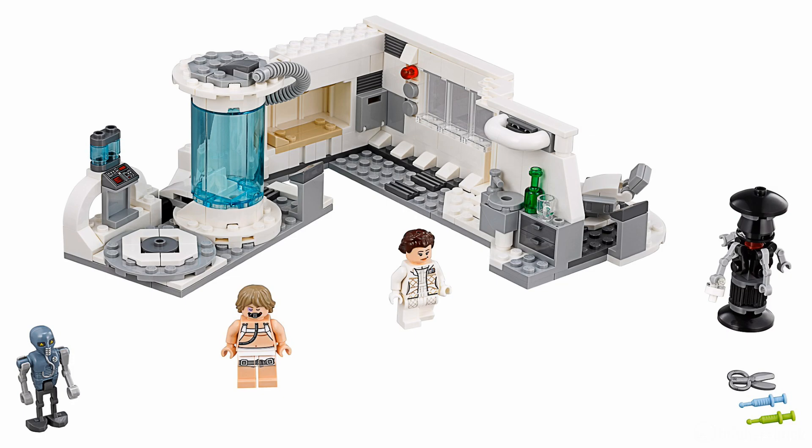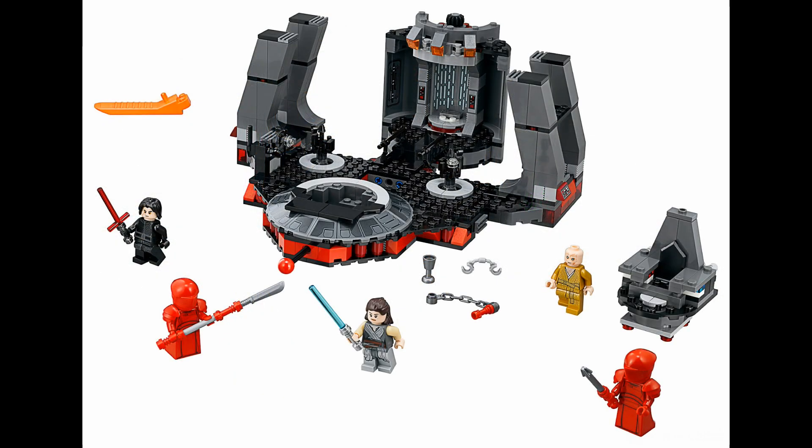Let's move on to the next set, which is probably the most controversial and most anticipated set in this wave — Snoke's Throne Room. For those of you who haven't seen Star Wars: The Last Jedi, I'd recommend leaving the video right now as we're going to get into huge spoiler territory. For those who have seen it, this is definitely my favorite scene in the movie — super awesome, super well choreographed. It's when Rey and Kylo fight the Praetorian Guards and cut Snoke in half, and this set is replicating that scene.